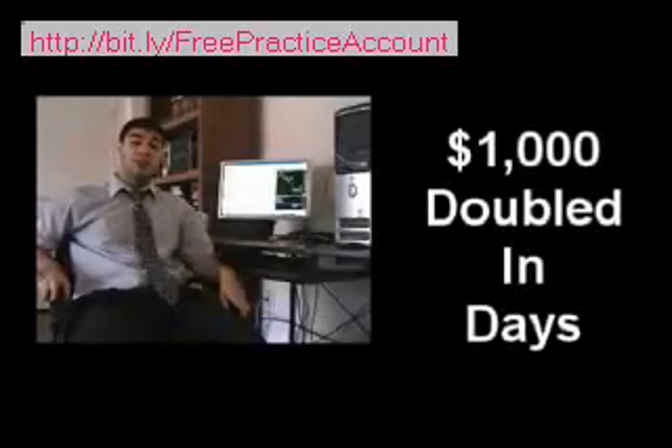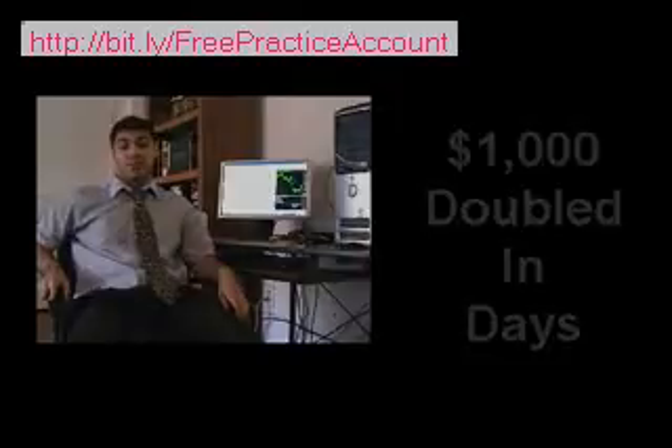12 winning trades in a row! My $1,000 deposit was doubled in a matter of days, and that was real money — not some demo or backtest simulation.